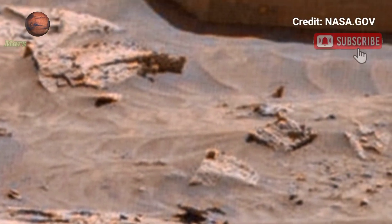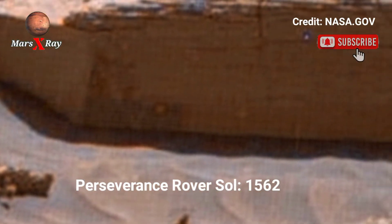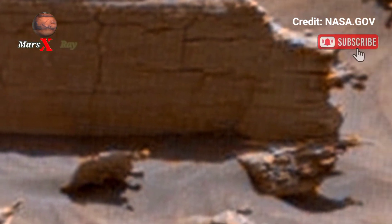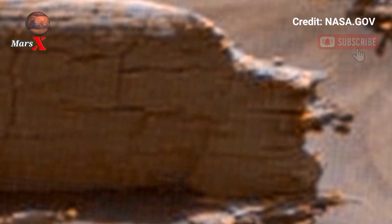Welcome back to the YouTube channel Mars X-Ray. NASA's Mars Perseverance Rover Sol 1562 — NASA's rover delivers an awe-inspiring panoramic shot of Mars. The image showcases every track and feature of its surface.